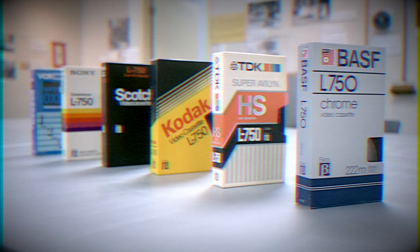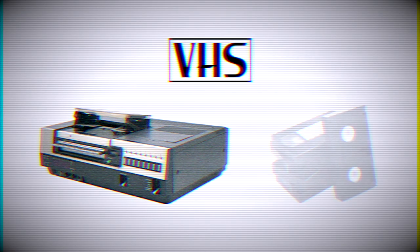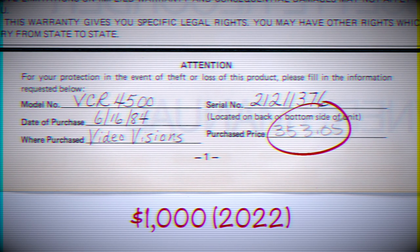Betamax VCRs could only play Betamax-compatible videotapes, and VHS VCRs could only play VHS-compatible tapes. So consumers of the 70s and 80s had to decide which format they would commit to. VCRs were also pricey items at the time — our Sanyo Betamax was purchased for $353.05 in 1984, which is close to $1,000 in today's money. So consumers took the decision to purchase Betamax or VHS very seriously when VCR shopping.